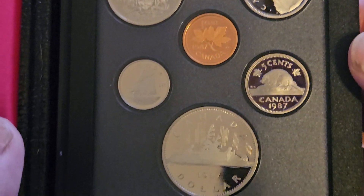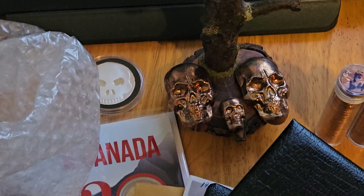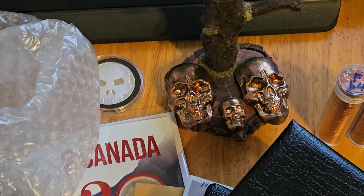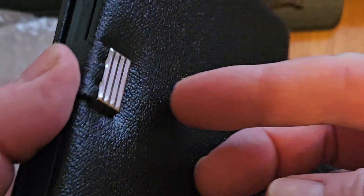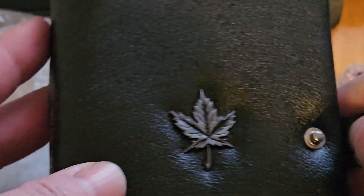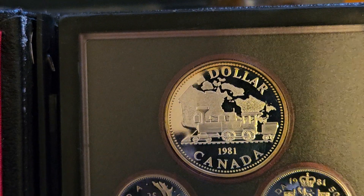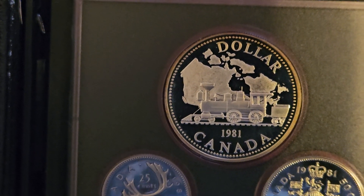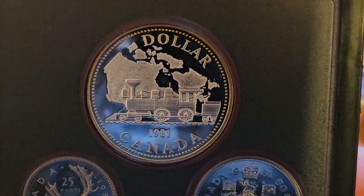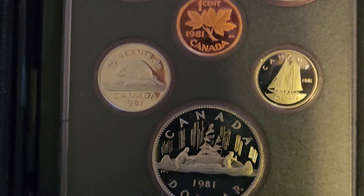And all the other nice proof coins. I'm liking it. And we got one more to go. This is a 1981 proof set. Case is in nice shape. We got the Choo Choo Train. 1981 — 50% proof silver. Awesome coins, man. Awesome coins.